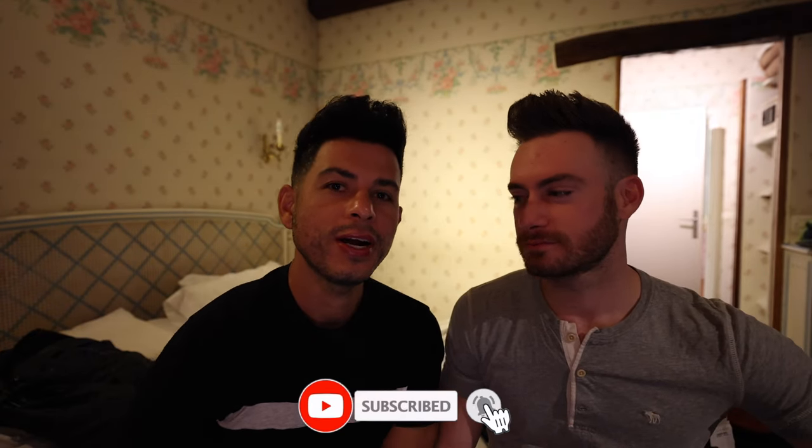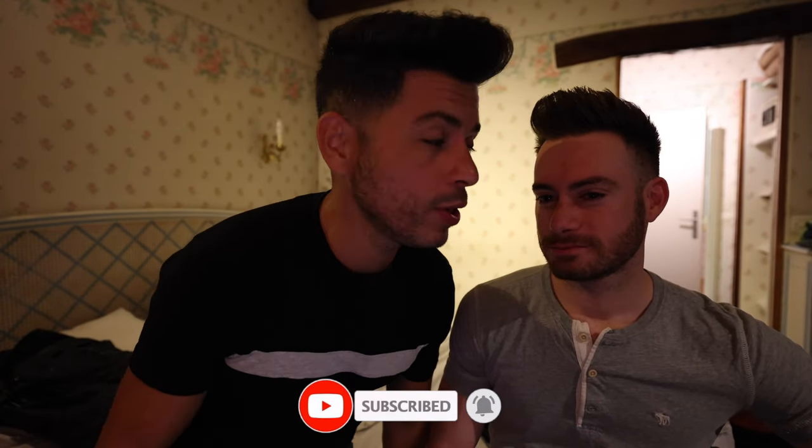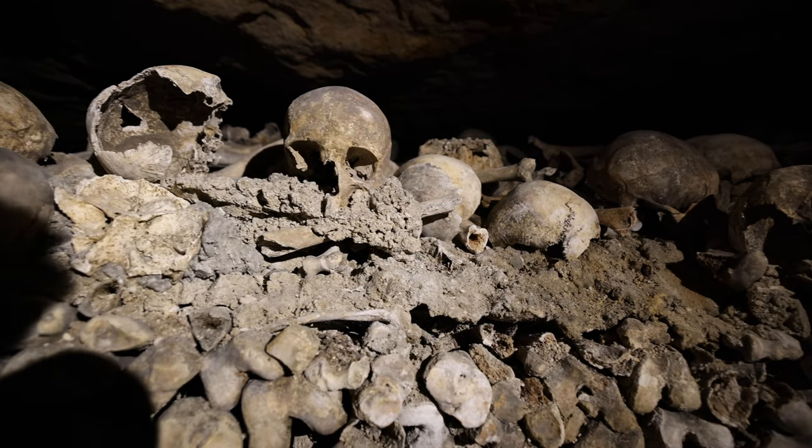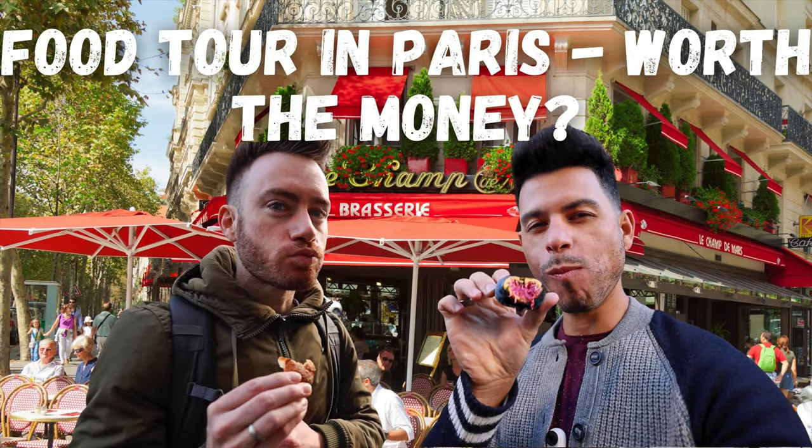Good morning everyone, we are in Paris! Today we are going to the Palace of Versailles, starting at 9 a.m. We're a little over an hour from the center of the city. We're going to check out the Palace of Versailles and the Paris Catacombs later today. If you didn't check out our first video from our first full day in Paris, we did an amazing food tour from an Airbnb experience.